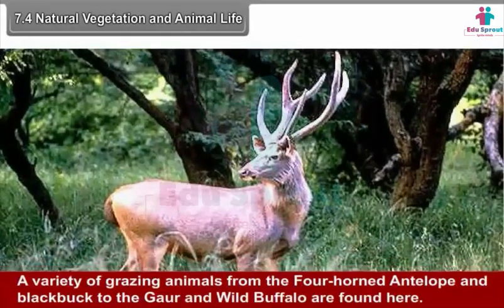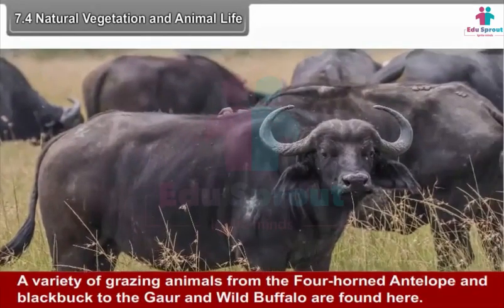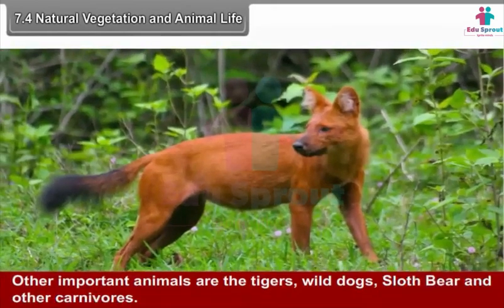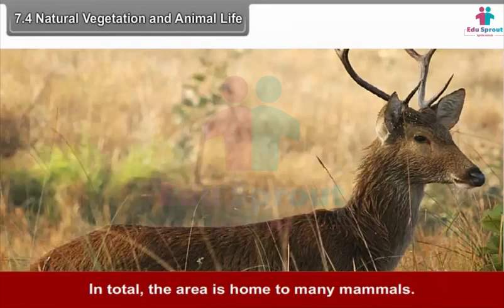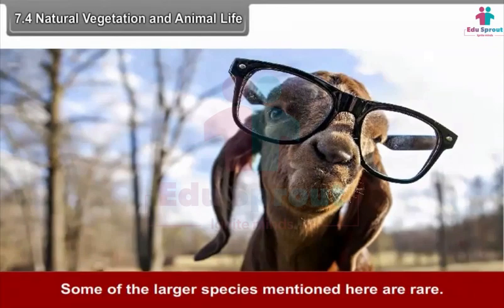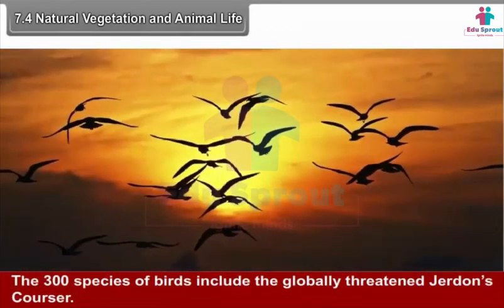A variety of grazing animals — from the four-horned antelope and blackbuck to gaur and wild buffalo — are found here. Other important animals are tigers, wild dogs, sloth bear and other carnivores. The area is home to many mammals, and some of the larger species are rare. The Indian giant squirrel is endangered. The 300 species of birds include the globally threatened Jerdon's Courser.